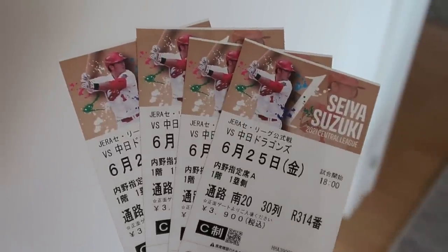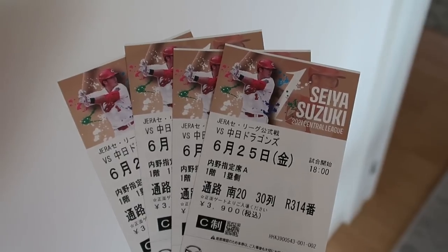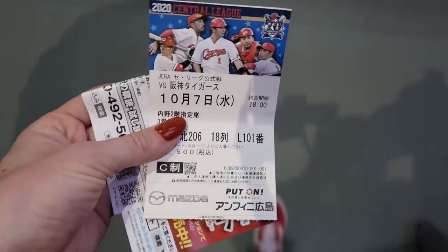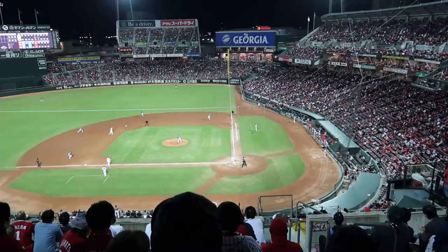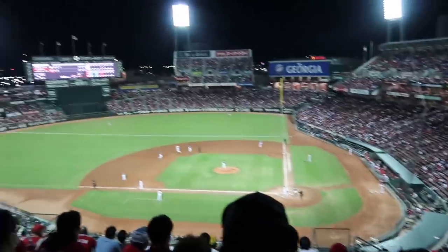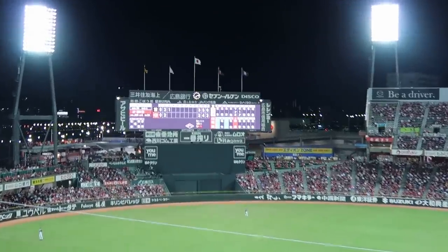How to get tickets to a Carp game: you can visit the Carp website, create an account, and order a ticket, though it may be difficult to navigate if you do not read or write Japanese. I would recommend going to your local 7-Eleven or Lawson's convenience store. You can also buy them directly from Mazda Stadium in person and at various hotels around Hiroshima. I will link more resources in the description.